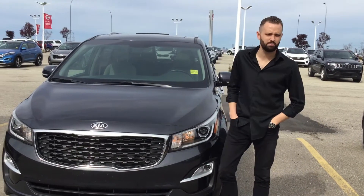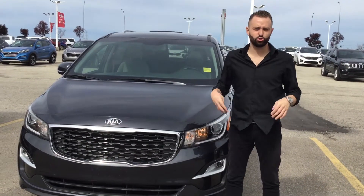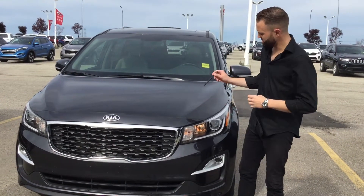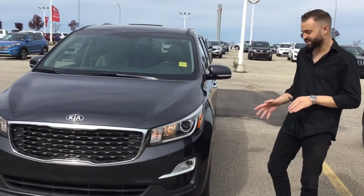Hi, this is Alex from Shuriki. I'm the pre-owned sales manager here. I'm going to do a quick personalized video walk around the exact car you've inquired on. This is the beautiful 2019 Kia Sedona SX Plus.